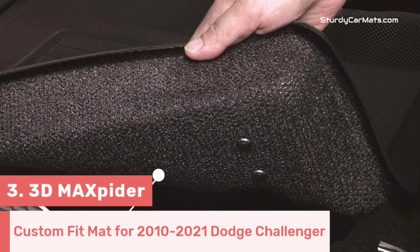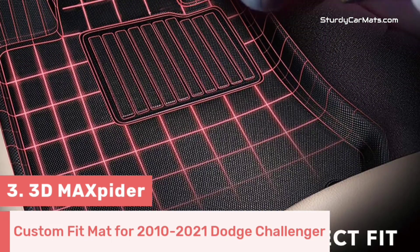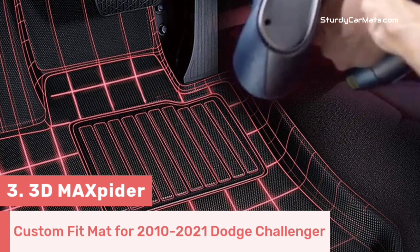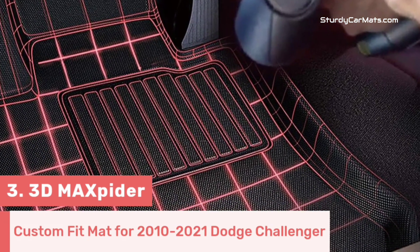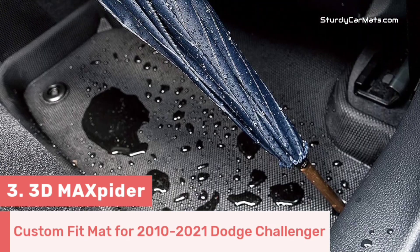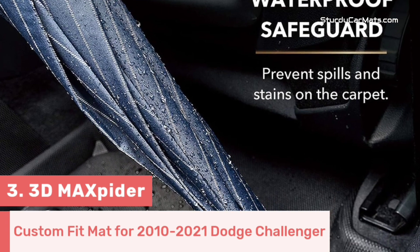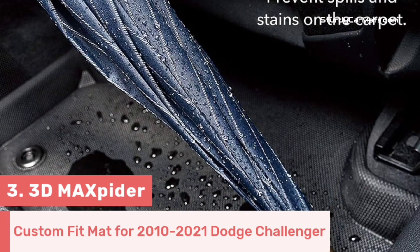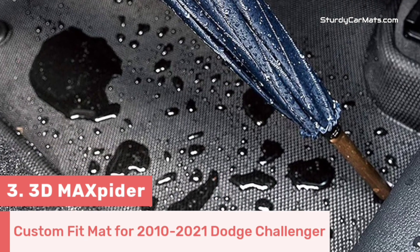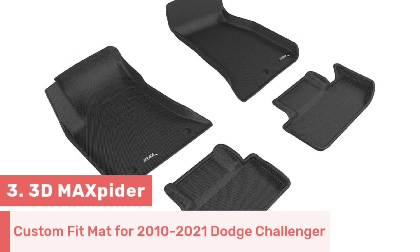It can provide original floor carpet protection in all weather conditions, so you can be sure in cold or hot temperatures. There is a non-skid bottom for extra safety, as it won't hinder the brakes and accelerators of your Dodge Challenger. You can simply install them without any tools, and it won't take much time to install or remove — you can easily wash them within no time.